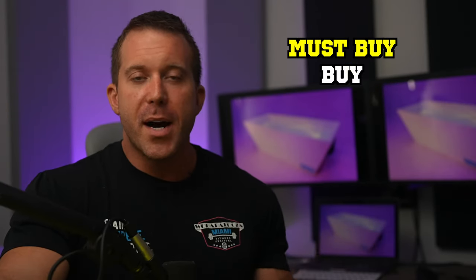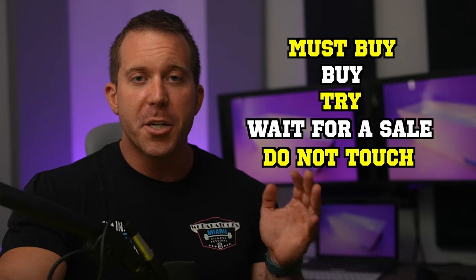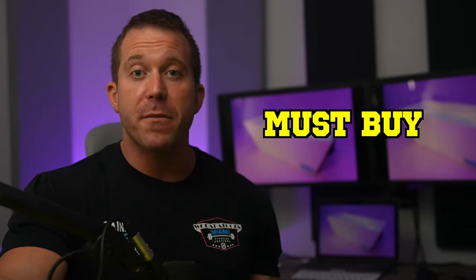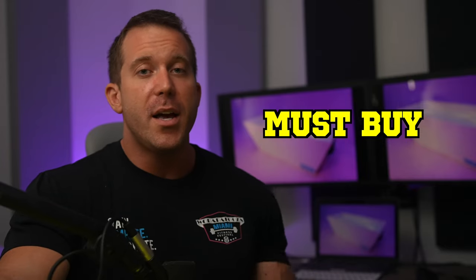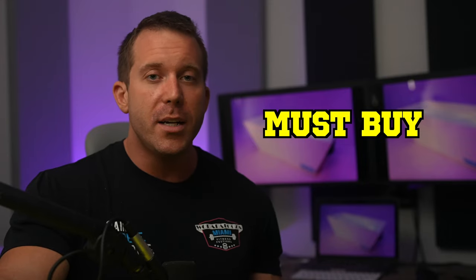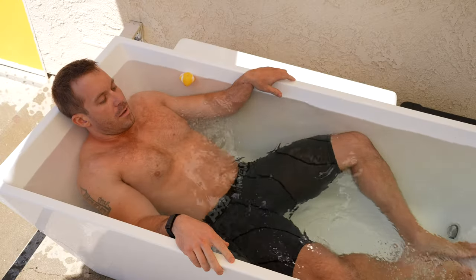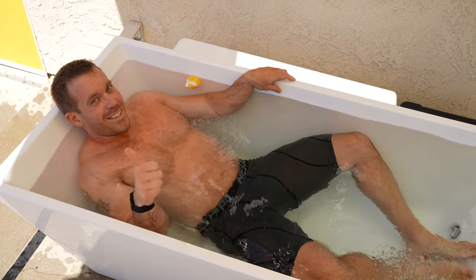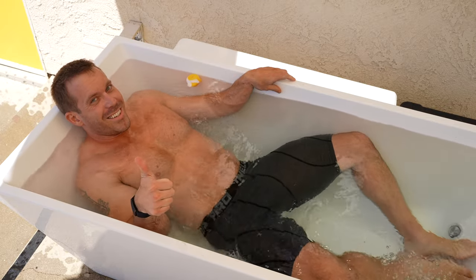Rating this on a must buy, buy, try, wait for a sale, do not touch ever scale — I would have to say the cold plunge is a must buy for anybody who can afford one. It is my favorite product that I have reviewed this year, and it's allowed me to build a new routine and habit that is having an immensely positive effect on my overall fitness and health. Cold is absolutely my new medicine, and I sincerely hope that it becomes yours too. You can learn more about the cold plunge in the link in the description below. This is Colin with Connect The Watts — appreciate you being here and I'll see you next time.